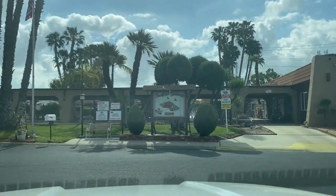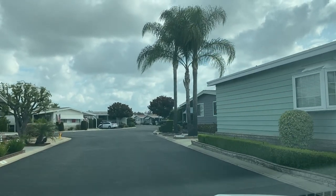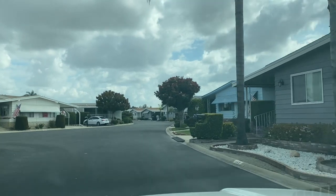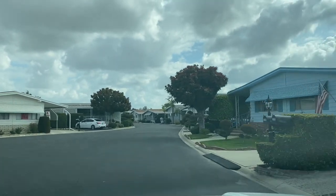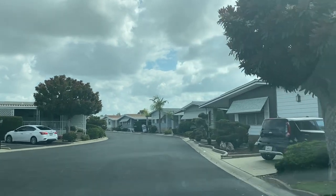We hope you enjoy this video. This is a beautiful 55 Plus community. If you're interested in viewing the community, make sure you hit that subscribe button and ring that bell, because this will be a future drive-through community tour that we'll do.